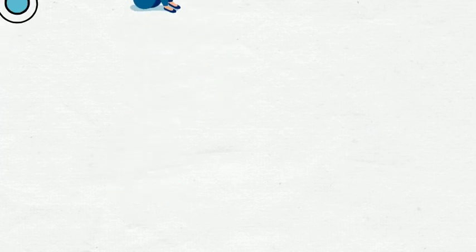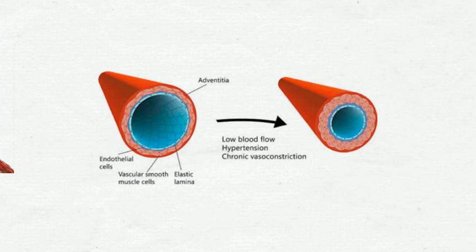People with Raynaud's disease have an abnormal or defective vessel constriction mechanism. As a result, the blood vessels constrict in an exaggerated way in response to cold or emotional stress, leading to a Raynaud's attack.